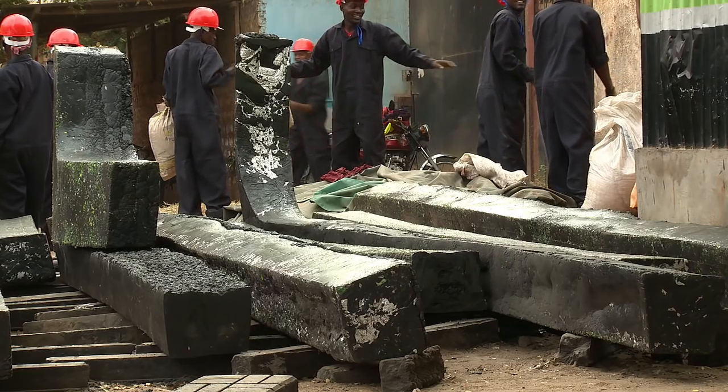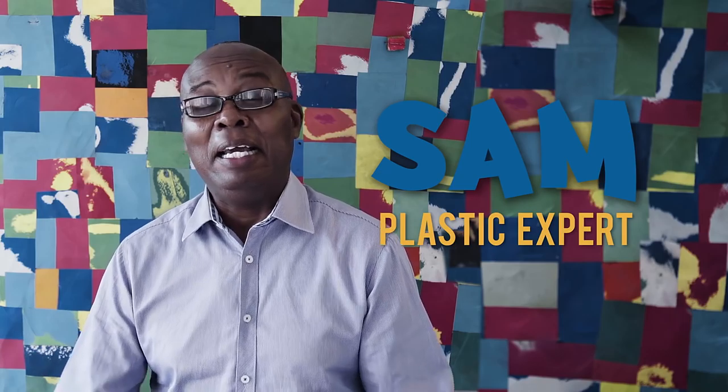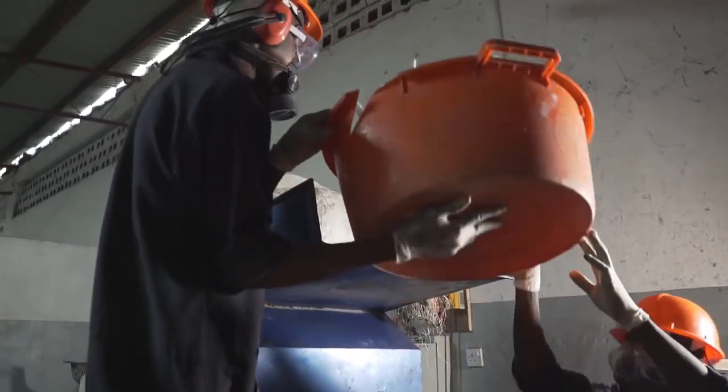A dhow is a traditional sailing boat here in Lamu. They used to go to Arabia, to India in times before. Now we are doing a recycled plastic dhow.